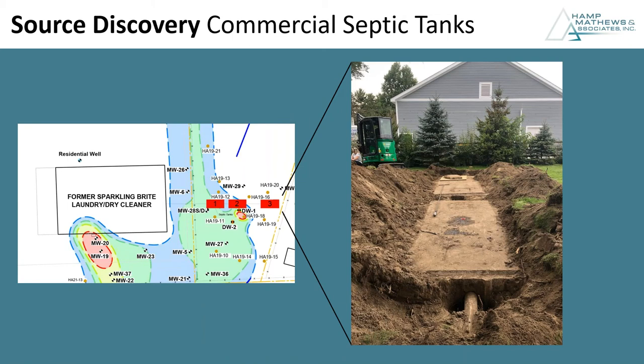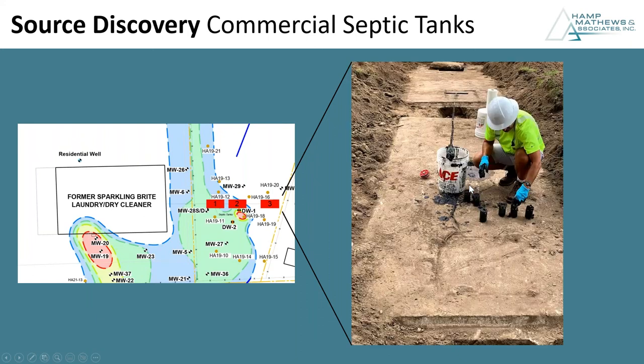The commercial septic tanks — tanks one and two — were located in the backyard of somebody's residence and were previously unknown by all parties. These were massive concrete vaults approximately 15 feet below grade. They contained about 30% by volume this sludge, which was characteristically hazardous to the point that its only disposal option was to be placed in drums and incinerated, which is what occurred. We ultimately abandoned these tanks in place after emptying and cleaning them.